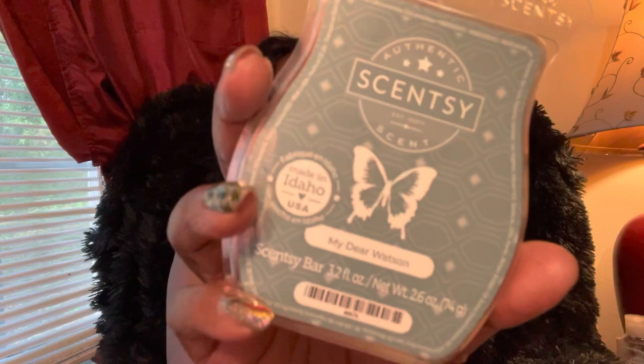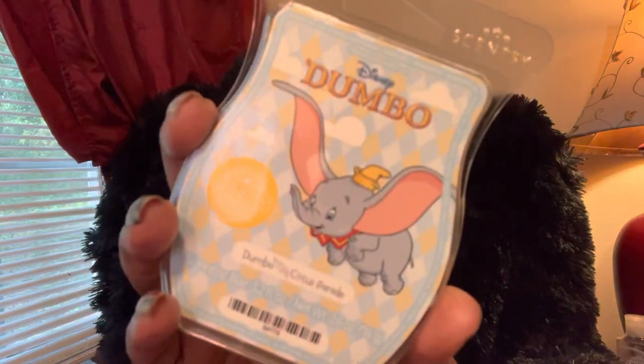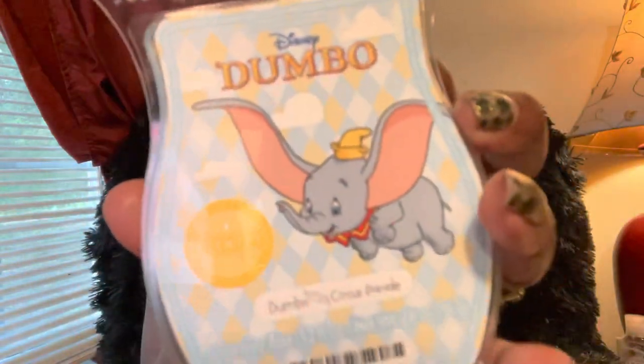Next is My Dear Watson — another cologne, after-shave, great-smelling man scent. Love love this so much. Next is Dumbo — I had this in my club and I want to say I took it out. This one is always on the fence for me — it always comes back and then goes away, back and forth. I'm always throwing it in my club and taking it out.